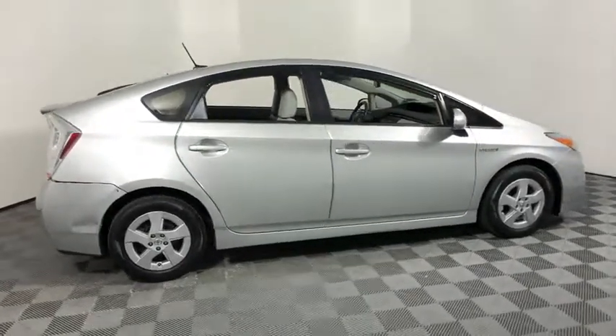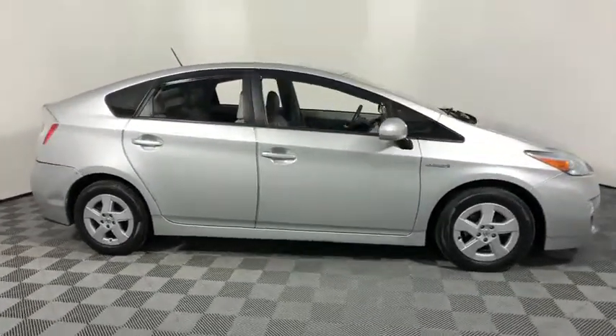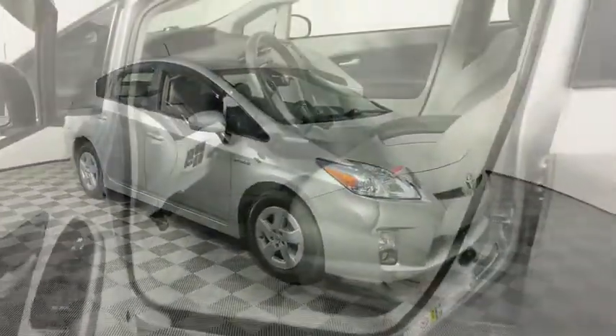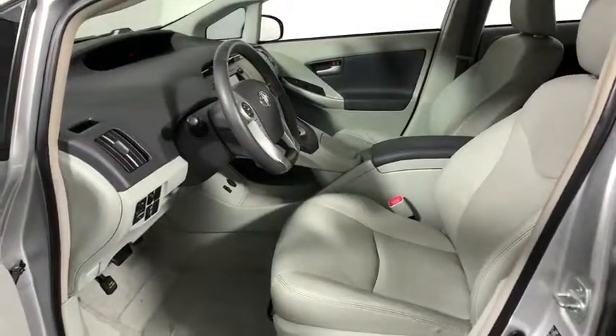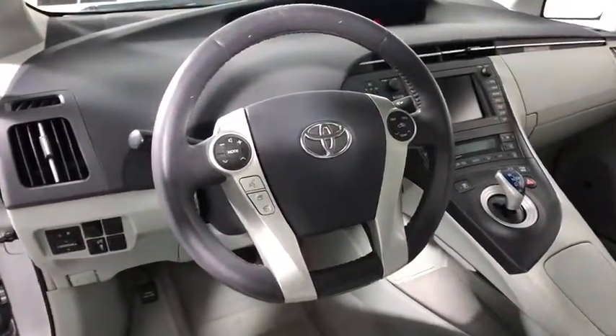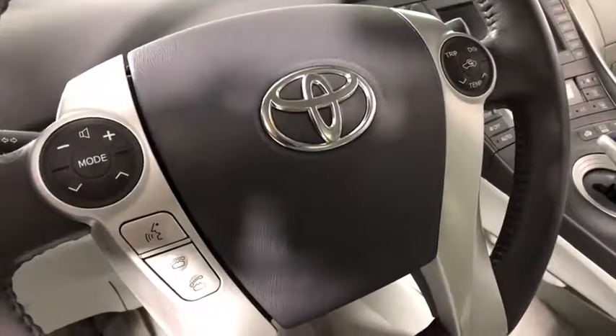The 2010 Toyota Prius. Prius offers harmony between man, nature, and machine. Using the wind, the sun, and advanced hybrid technology, Prius is a true full hybrid — one reason for its EPA-estimated combined 50 MPG rating.